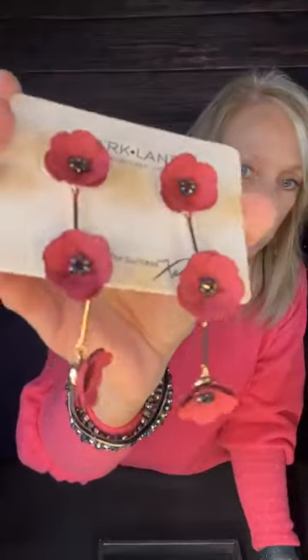Next are these Hibiscus earrings. They are so pretty, so much prettier in person. I am in love with these — I think they're super cute for spring. They have a little weight to them, not completely lightweight but not extremely heavy either. These are a really pretty earring for springtime and summer — actually all the time.